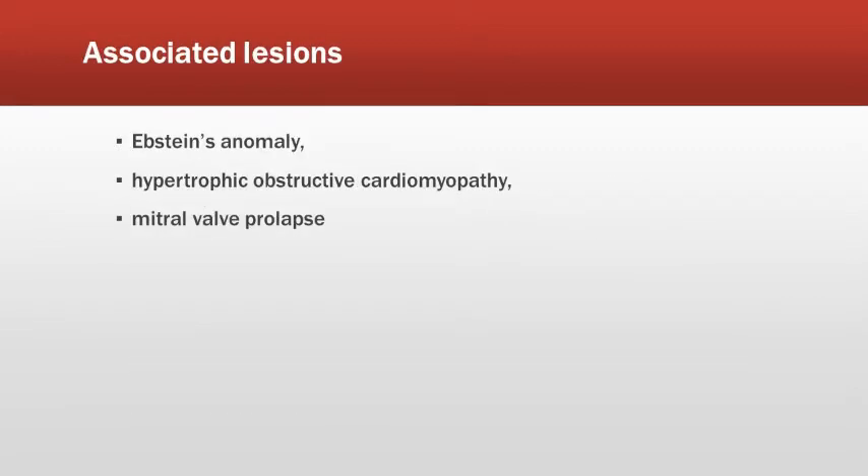WPW findings are associated with Ebstein's anomaly, hypertrophic obstructive cardiomyopathy, and mitral valve prolapse, as discussed by other doctors on the WhatsApp forum. The likely investigations in this patient would include a 2D treadmill test to see whether arrhythmias are generated.